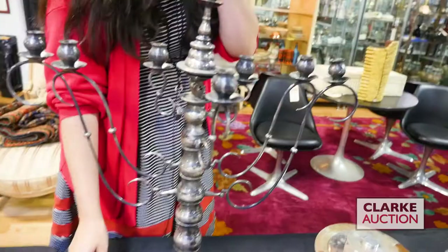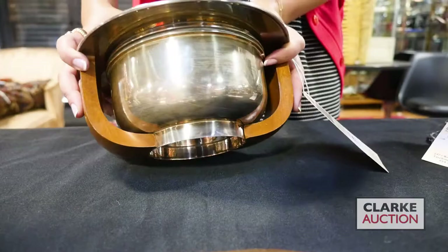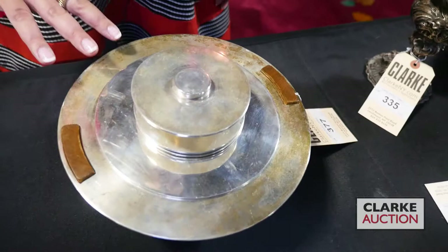A beautiful Mexican Puiforcat covered bowl, wonderful wood handles, really beautiful design. This was created in the early 1940s when Puiforcat - he actually fled German-invaded France and ended up in Mexico around the time when Spratling and all the well-known Mexican artists were working. You can really see their influence in this piece. Being offered with a conservative estimate of 600 to 800.